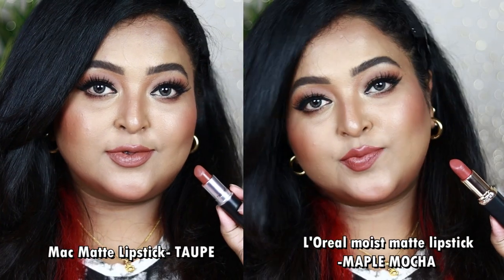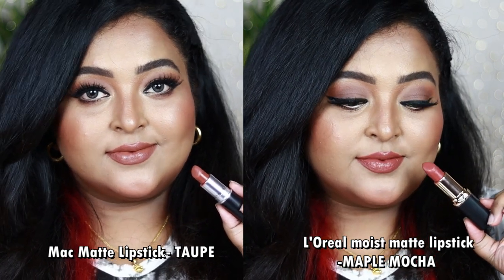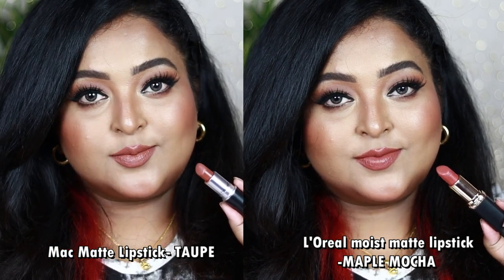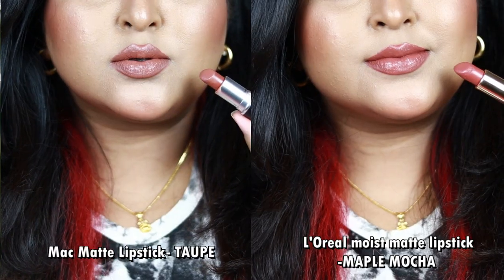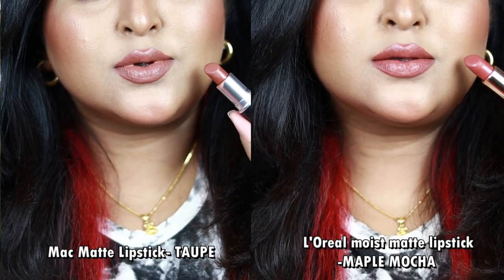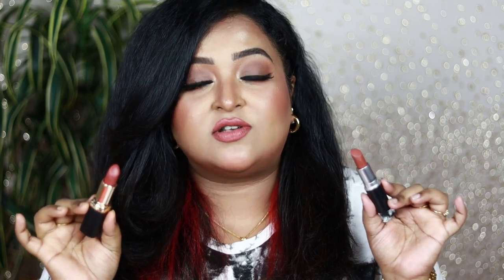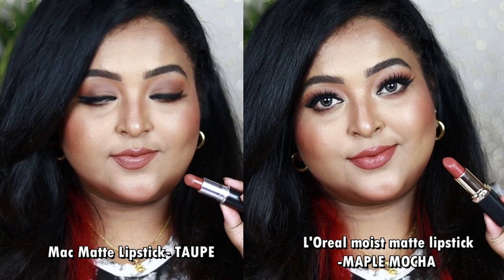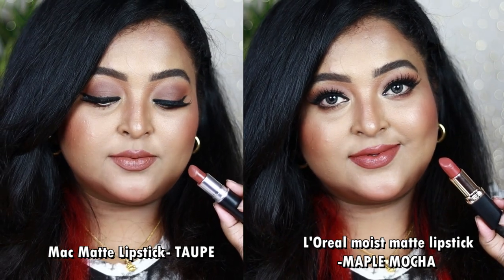L'Oréal Paris Color Rich Matte in Maple Mocha is also a beautiful medium brown with hints of pink and a warm brown undertone. The only difference is that Maple Mocha has a little more pink than Taupe, but when swatched side by side on the lips, both look quite similar. Both have a creamy, smooth texture giving a satin-matte finish — very comfortable to wear and non-drying.